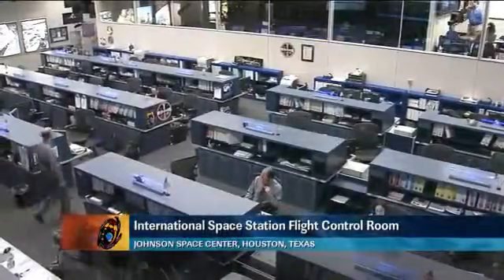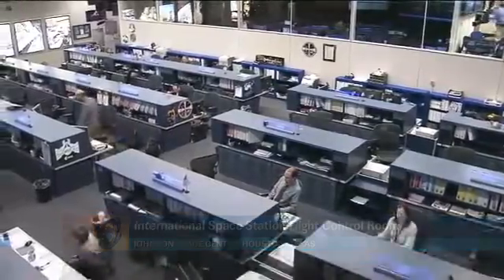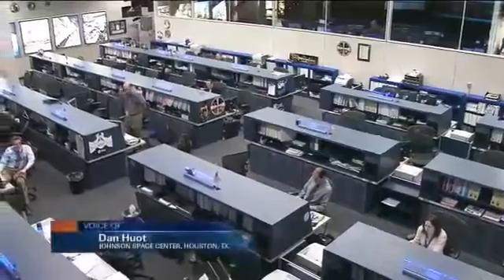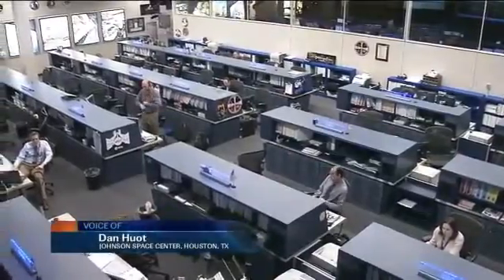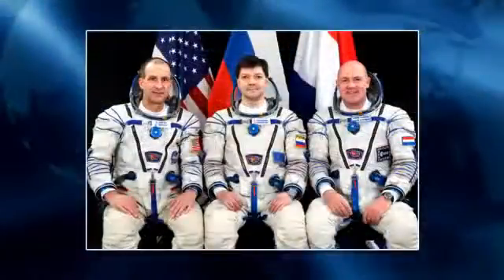Welcome to today's International Space Station Update. You're joining us here in the flight control room in Houston, Texas, where the Orbit 2 team is currently on console monitoring all the systems on board the orbiting laboratory. They're monitoring the systems on board for the crew of Expedition 31, who's currently up there in space.